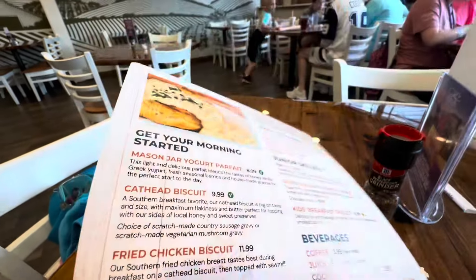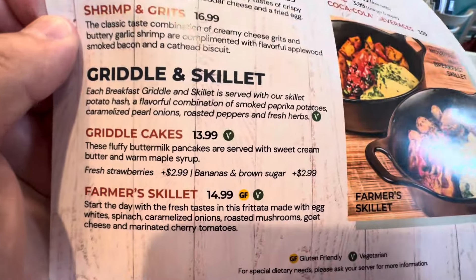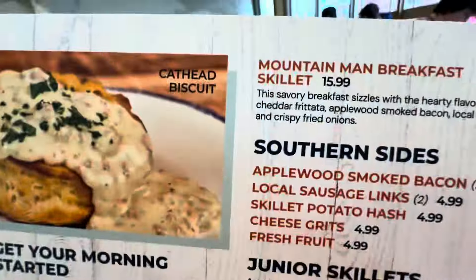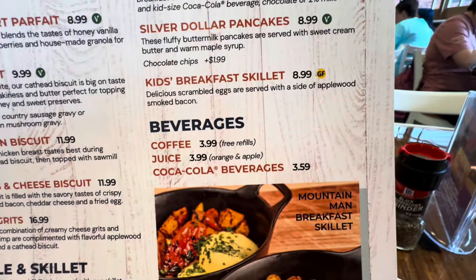So you've got your yogurt, your biscuits, bacon, egg and cheese biscuits, your shrimp and grits, your griddle cakes — which are pancakes — a farmer's skillet, a mountain man breakfast, your sides, and of course your kids' meals and beverages.